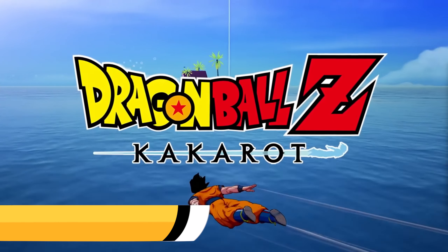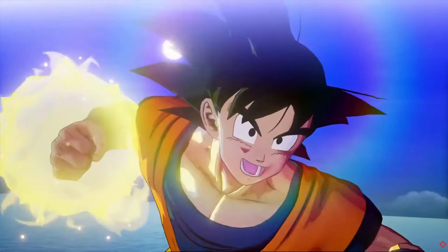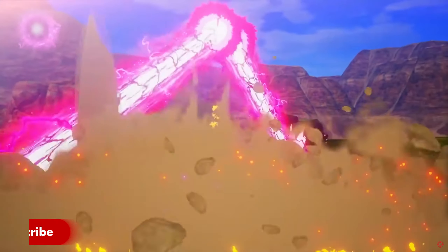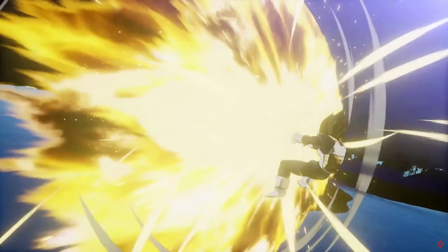We have Dragon Ball Z Kakarot for $14.99. Dragon Ball Z Kakarot is an immersive RPG that lets you play through some of the most iconic Dragon Ball Z storyline moments. Level up, learn new abilities, and play as some of your favorite characters with stunning visuals and a re-experience of an already great story with some awesome combat.